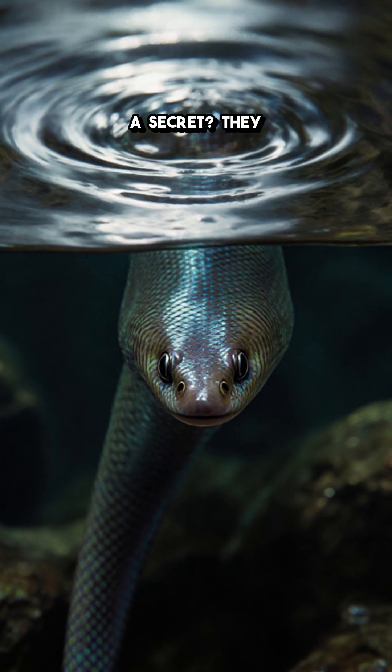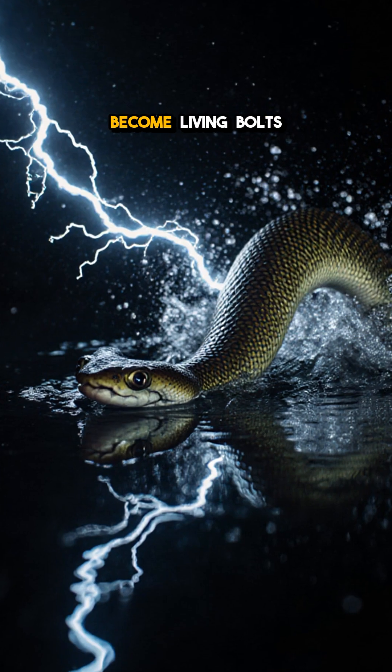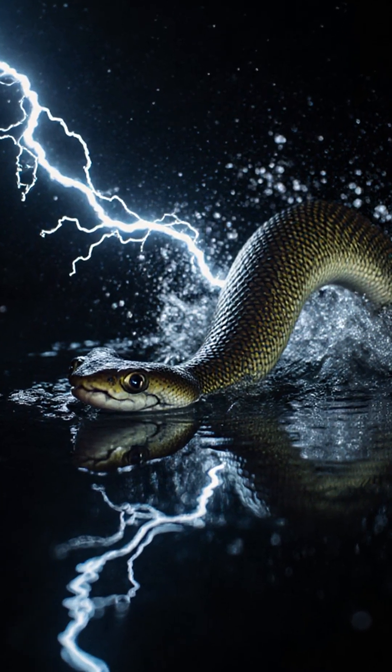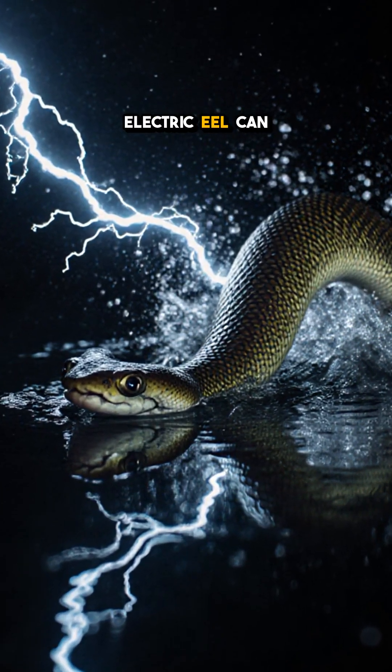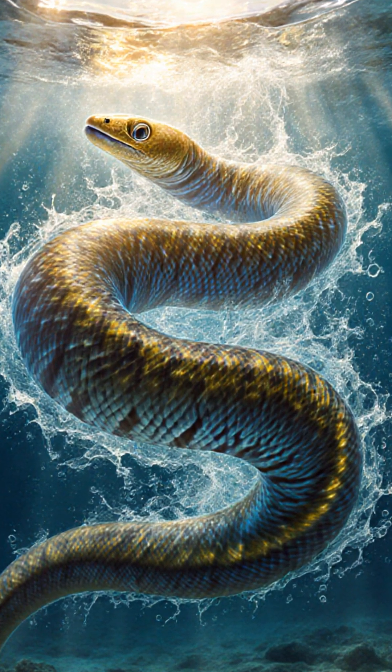Can I let you in on a secret? They look like ordinary fish, but when hunger strikes, they become living bolts of electricity. A six-foot electric eel can generate up to 600 volts, enough to stun a horse.